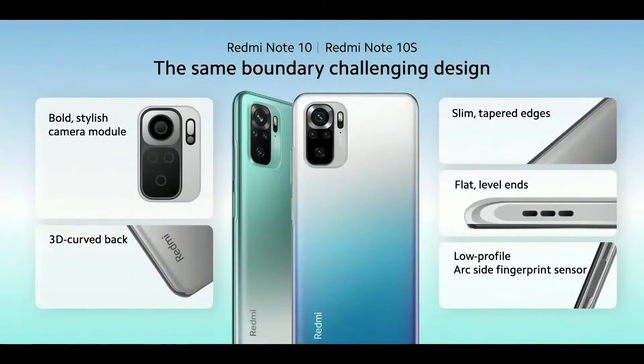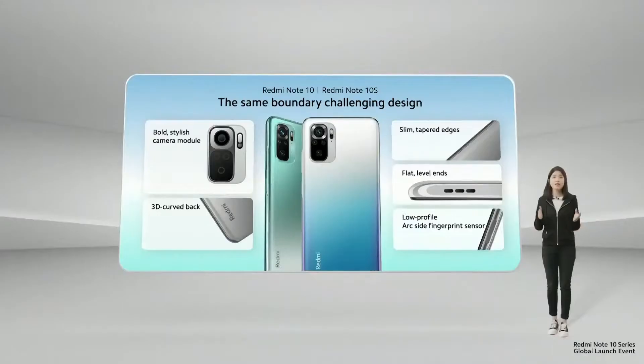A bold, stylish camera module centers the design, drawing and catching the eye. It gets slim, tapered edges, flat ends, and a 3D curved back that provide a feast for the eyes and comfort in your hand. Finally, the new ArcSide fingerprint sensor provides fast, convenient, and secure unlocking without messing up the profile of your beautiful device.